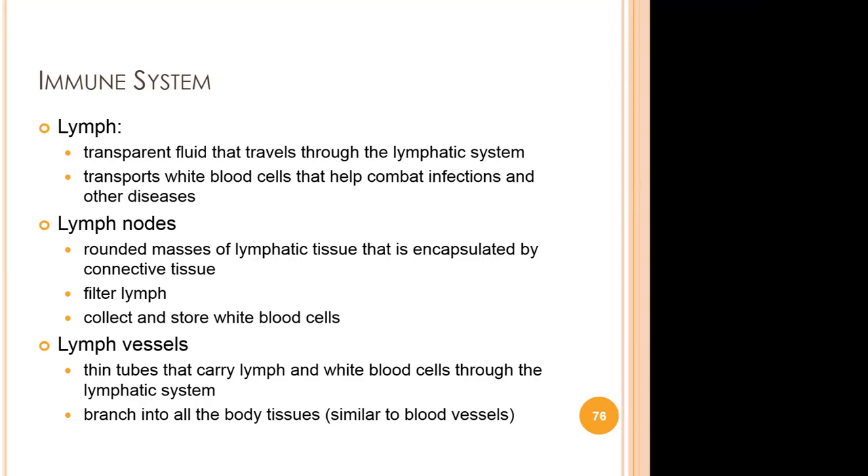The immune system includes lymph, a clear fluid that travels through the lymphatic system and carries cells that fight infections and other diseases. It also consists of lymph nodes — rounded masses of lymphatic tissue surrounded by a capsule of connective tissue — which filter lymph and store white blood cells. Lymphatic vessels are thin tubes that carry lymph and white blood cells through the lymphatic system, branching like blood vessels into all the different tissues of the body.